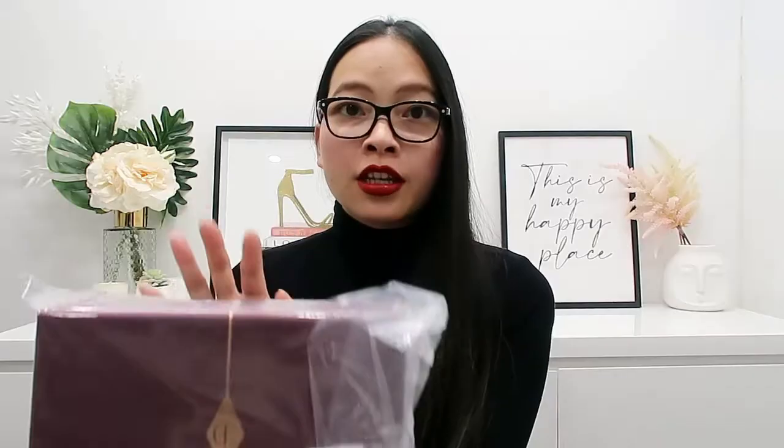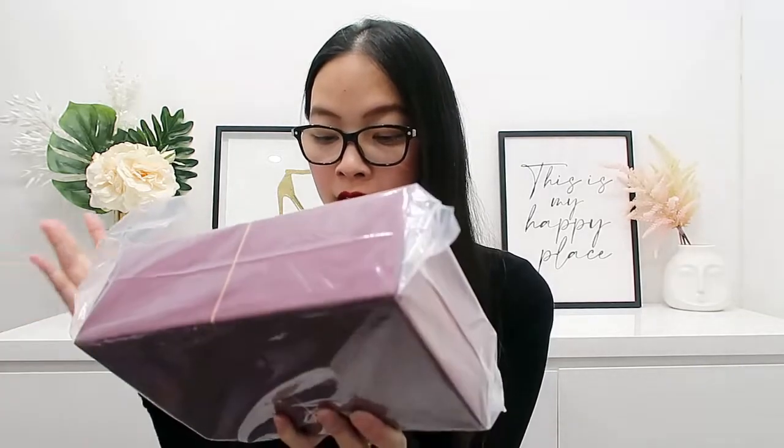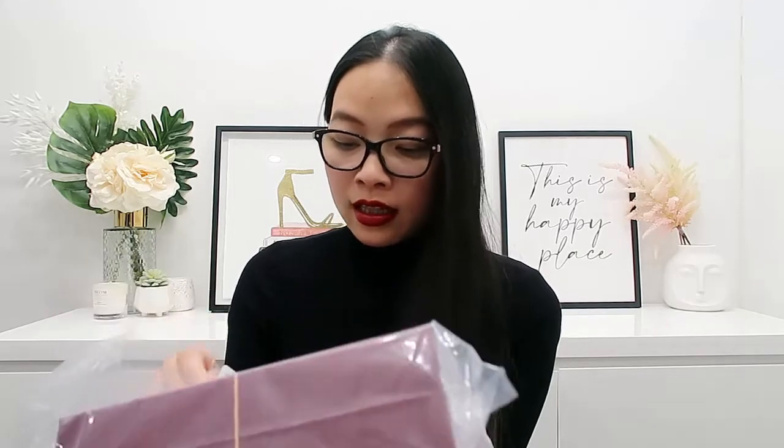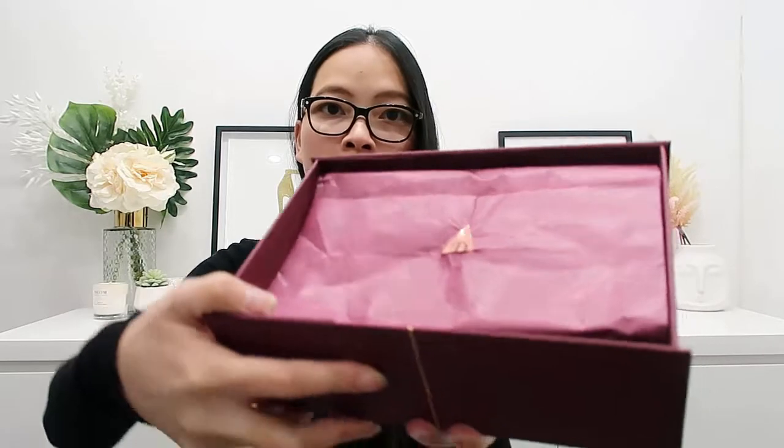So for the first mystery box, the Charlotte's Day to Disco, they revealed two products — the rest are total mysteries until you actually receive them. One revealed product is the Film Star Bronze and Glow face sculpt and highlighter palette. Because of that you can choose the shade; I got Light and Medium, and the other option is for darker skin tones. It's a great box and great for gifting as well.